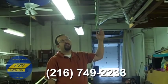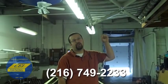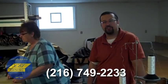Here's a retractable awning that we are a dealer for. We are testing it out to make sure that everything is in good working order before we install it on your house.